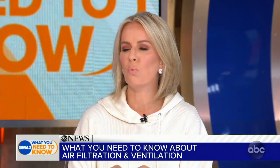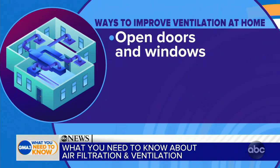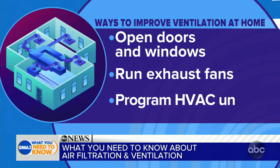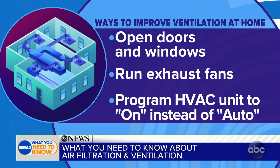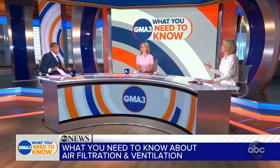Can schools afford these upgrades? It does come with a huge price tag. But for people at home, there are affordable steps: number one, ventilation is so important — open windows and doors as much as possible, weather permitting. Use what you have: exhaust fans over your stove, bathroom fans that suck out steam — those can help. And if you have an HVAC unit, put the fan on the 'on' position instead of 'auto,' so it's running all the time and not letting particles linger. All of this can help.